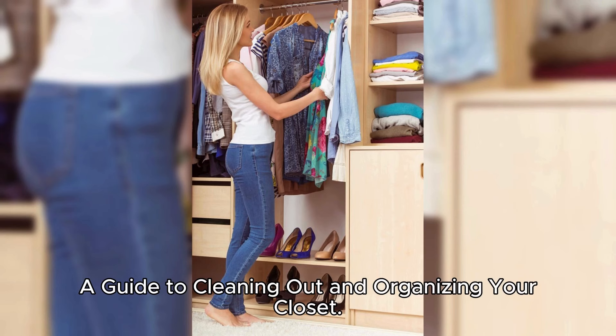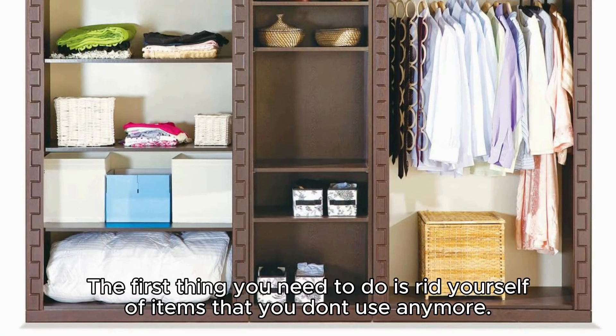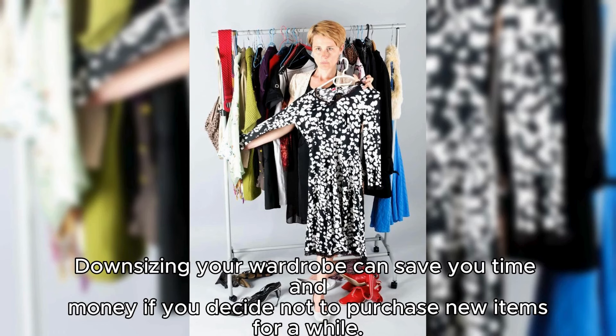A guide to cleaning out and organizing your closet. Organizing a closet space doesn't have to be a challenge if you start with the right plan. The first thing you need to do is rid yourself of items that you don't use anymore. Downsizing your wardrobe can save you time and money if you decide not to purchase new items for a while.